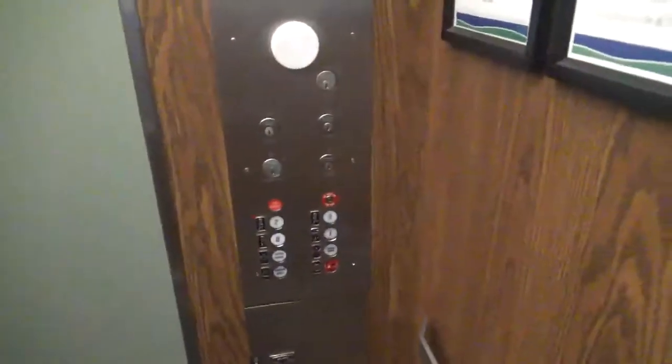I bet you remember these elevator stacks. These are the Haughtons at SeaGate Convention Center in Toledo, Ohio. Here's the basement. There's the machine room. Going up?